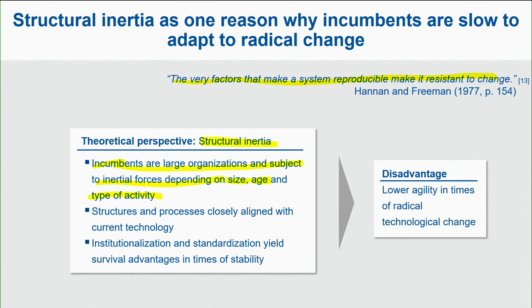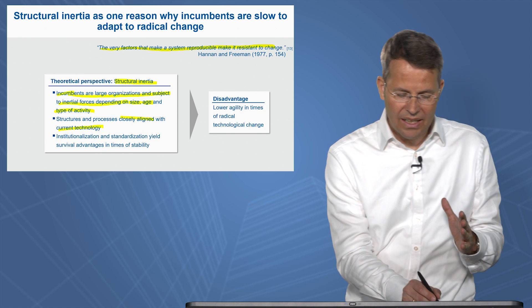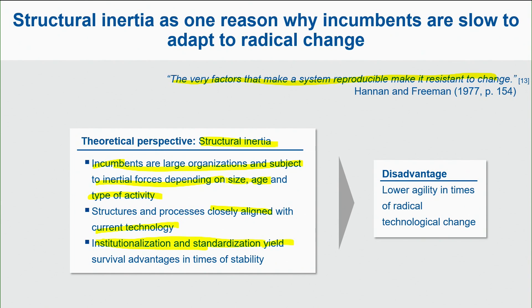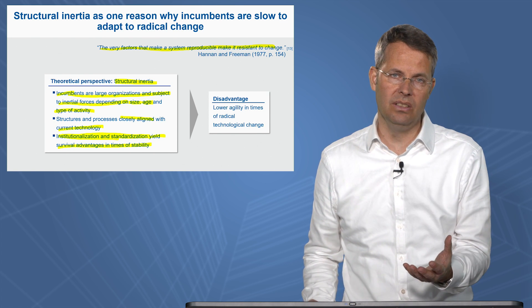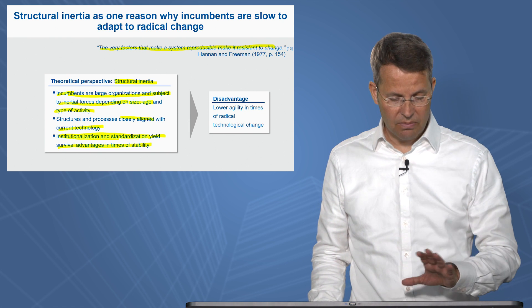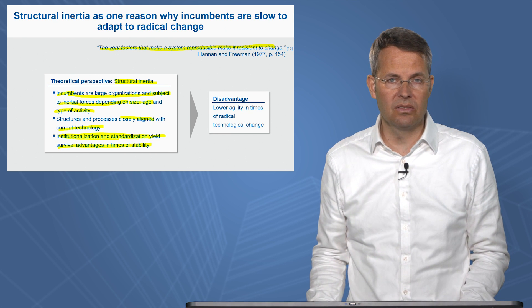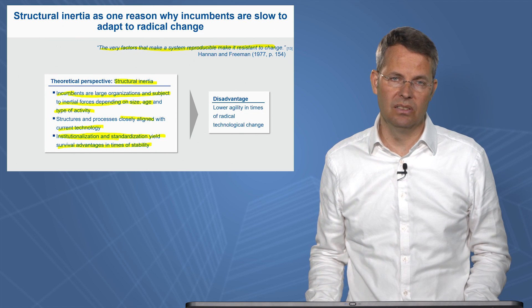So incumbents are large organizations subject to inertial forces depending on size, age, and type of activities. But this makes incumbents very successful. Structures and processes are closely aligned with the current technology and are excellent — this is operational excellence. Institutionalization and standardization yield survival and advantages, especially in times of stability. This is why Kodak could be successful for 100 years, why German car manufacturers are still successful because product quality is very much there, and why large hotel chains with very good products are successful.